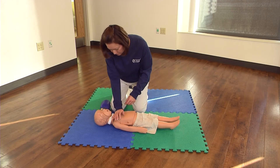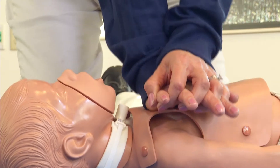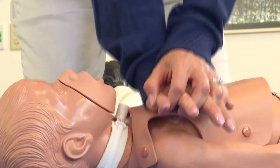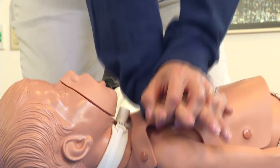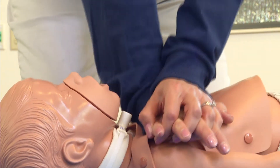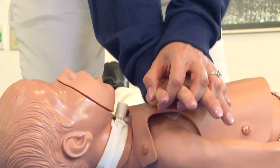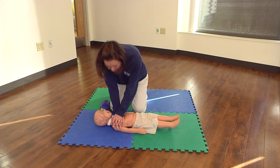Continue with 30 compressions and two breaths.